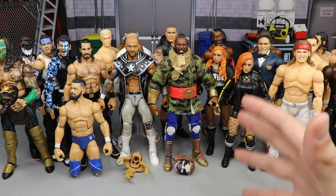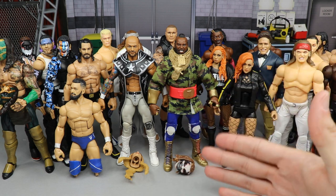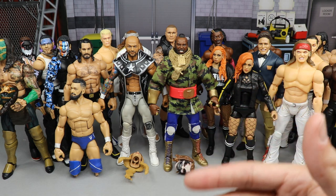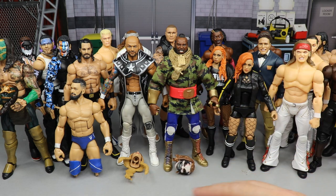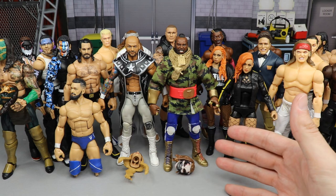Just like My Damn Halls is a long-running episodic series on the channel, I wanted to do the same thing for Action Figure Surgery that I did for My Damn Halls. My Damn Halls episode 50 was a really big episode — a long unboxing with tons of packages from fans. Today we're discussing WWE Action Figure Surgery episode 50 because I need your help on what you want to see on that episode.